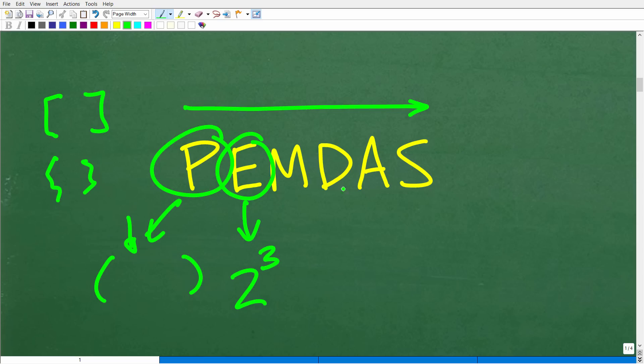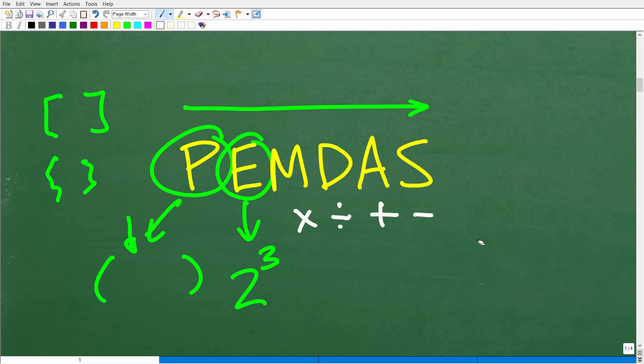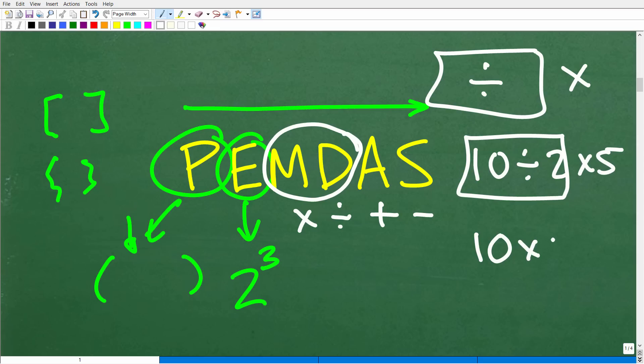Now, the next part is a widely confused area of basic math: M, D, A, and S. M stands for multiplication, D stands for division, A stands for addition, and S stands for subtraction. It might seem like you do multiplication next because it comes first left to right, but that's not how it works — and this is where a lot of people get confused with PEMDAS. It's multiplication or division, whichever you see first from left to right. For example, 10 divided by 2 times 5 — you start with division. But 10 times 5 divided by 5 — you start with multiplication. Addition and subtraction work the same way.